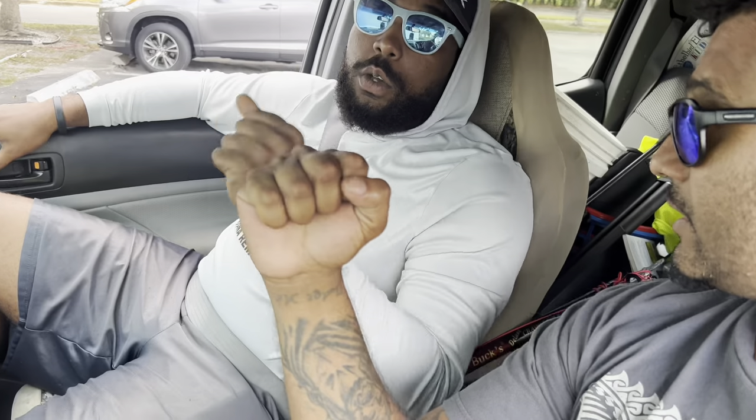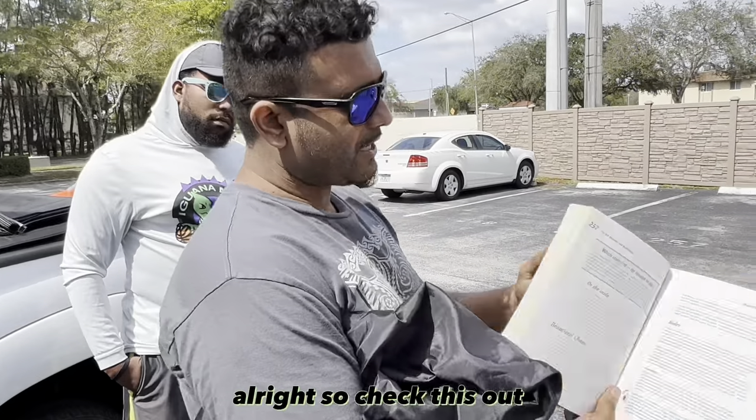We got two of them. All right, so we are back out here — it's been a minute. The weather is warming up, we're back in 85 degrees, and we got the Iguana Ninja with us today. We're going to go ahead and see if we can shake them down and bag a couple of them.